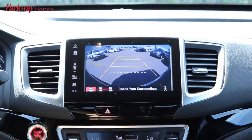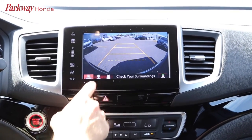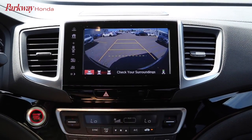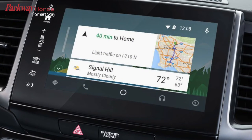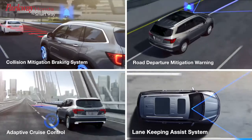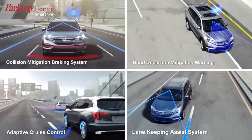The multi-angle rear view camera helps you keep a close look on what's behind you when you put the vehicle in reverse. Apple CarPlay and Android Auto allow you to easily use some of your phone's most important features through the vehicle display system. An entirely new set of driver-assistive technologies called the Honda Sensing Suite will help you drive more safely and confidently.